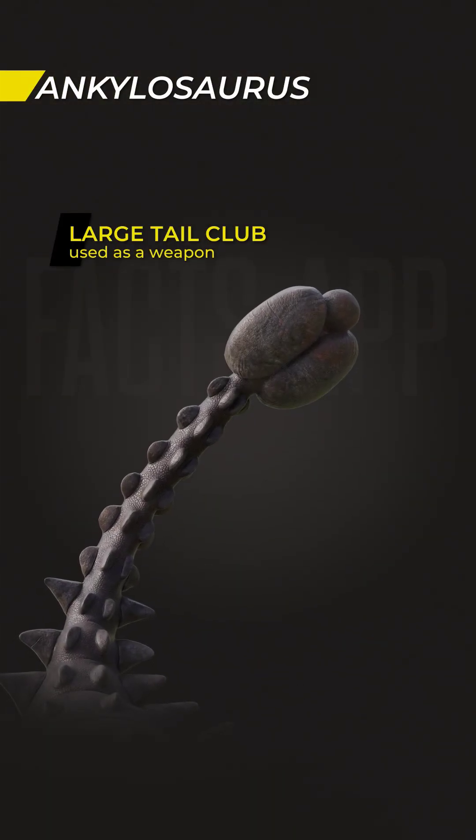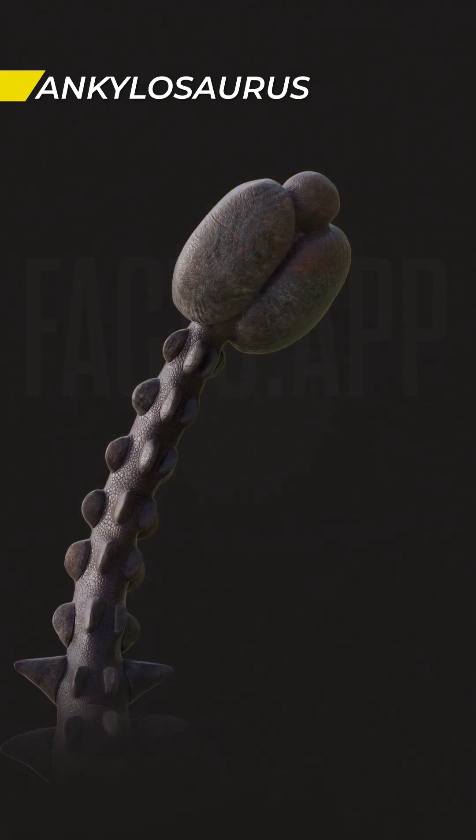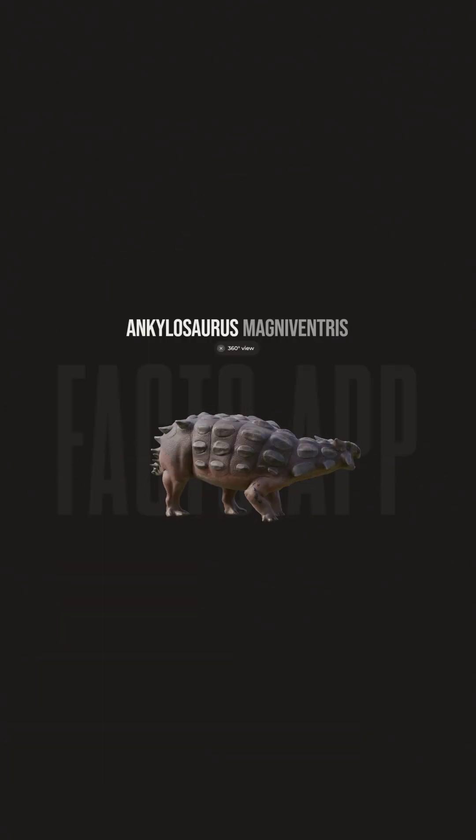Its stocky legs supported its heavy frame, and a large tail club that it could use as a weapon, capable of breaking the bones of any potential predators.